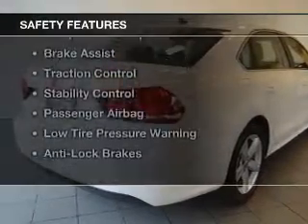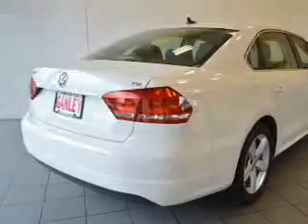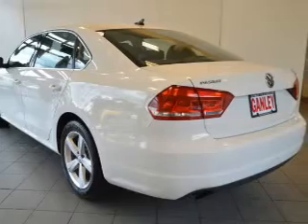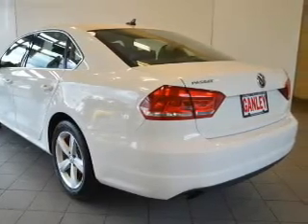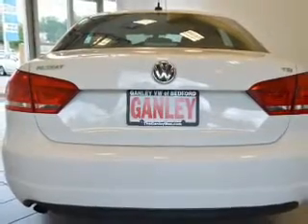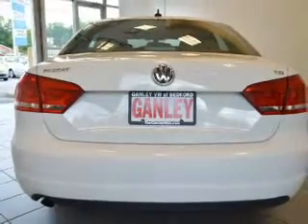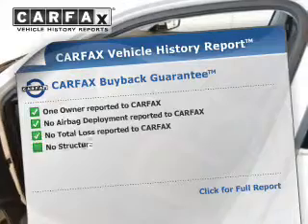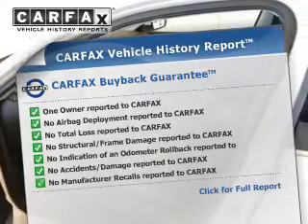Safety was made a priority with these features: curtain head airbags, side airbags, independent suspension, brake assist, traction control, stability control, a passenger airbag, low tire pressure warning, and anti-lock brakes. Rest easy knowing this vehicle comes with a Carfax Vehicle History Report.